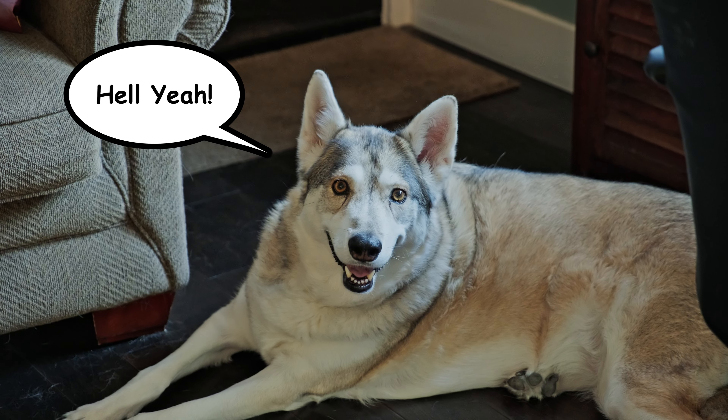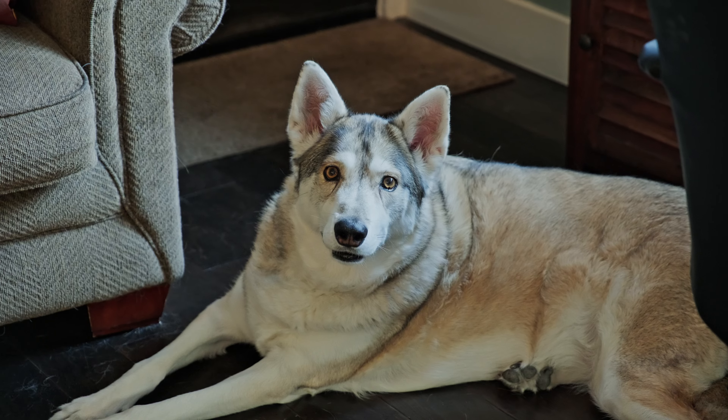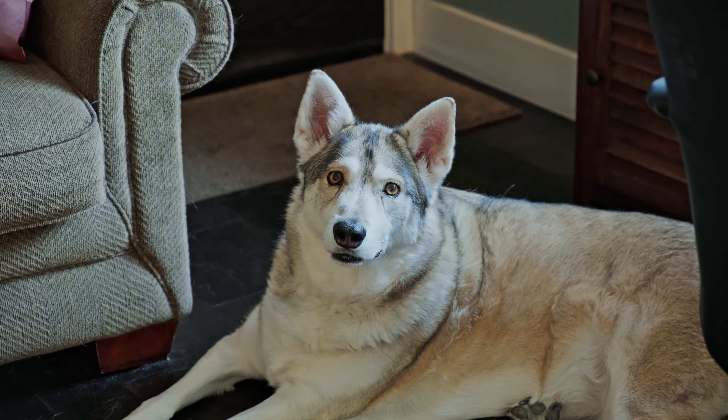What do you think? It's hot, isn't it? I'm going to fill up your water bowl with cold water and give you a treat, okay?